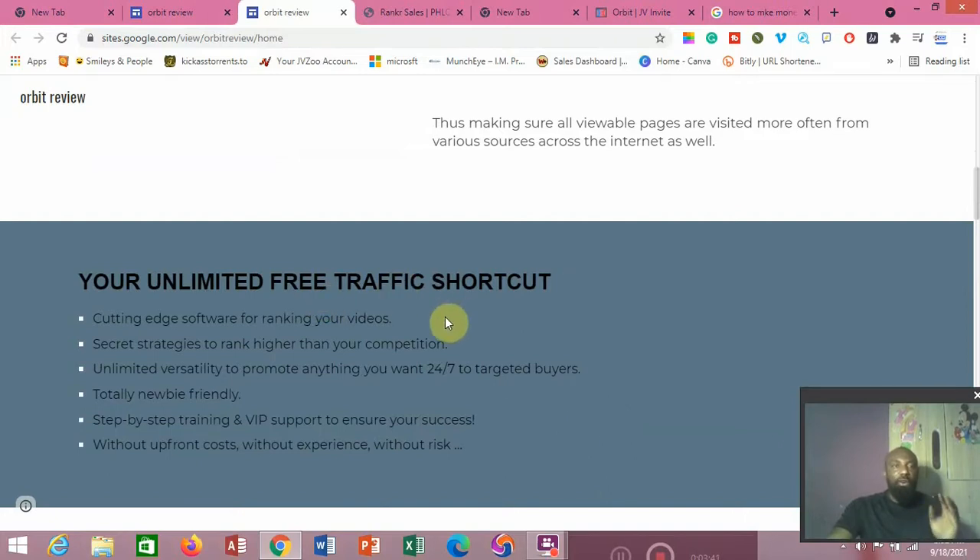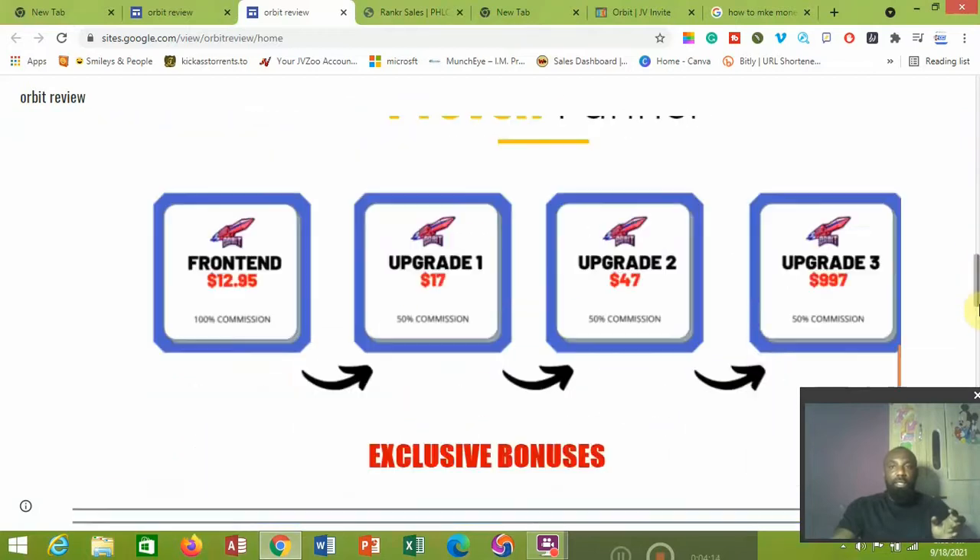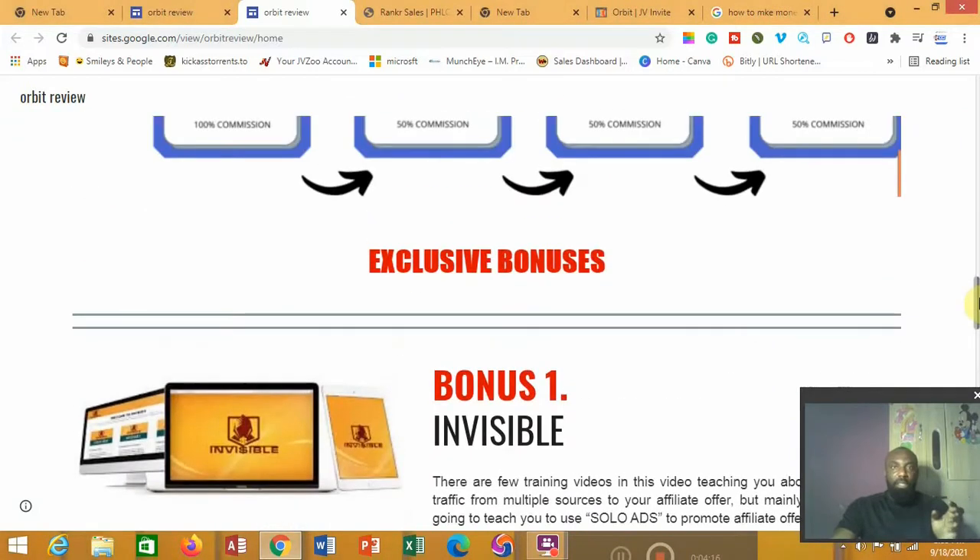That is Orbit's cutting-edge software for ranking your video — a secret strategy to rank higher than your competitors. I'm going to go into full details reviewing this software, but before I do, I want to show you some exclusive bonuses I have for you. These are bonuses that will actually complement you picking up Orbit from my link below this video.